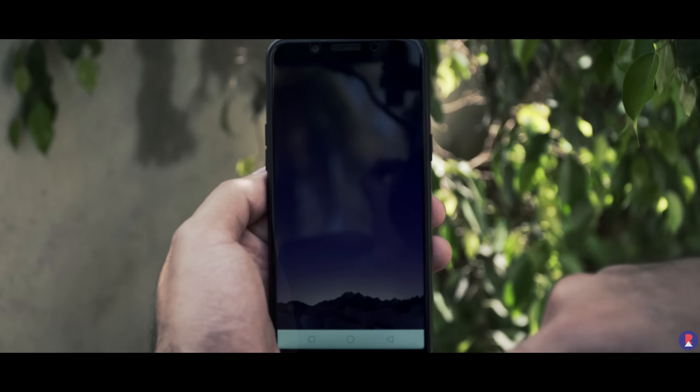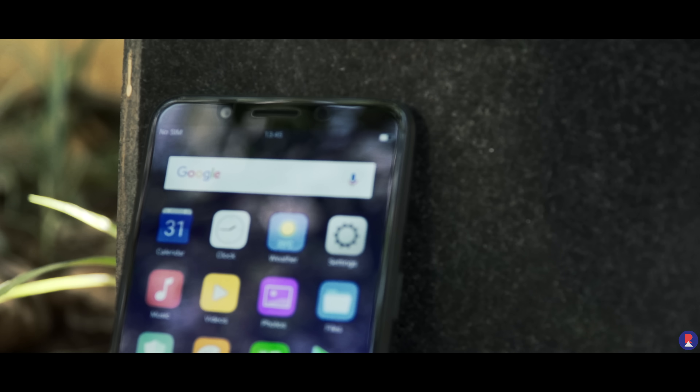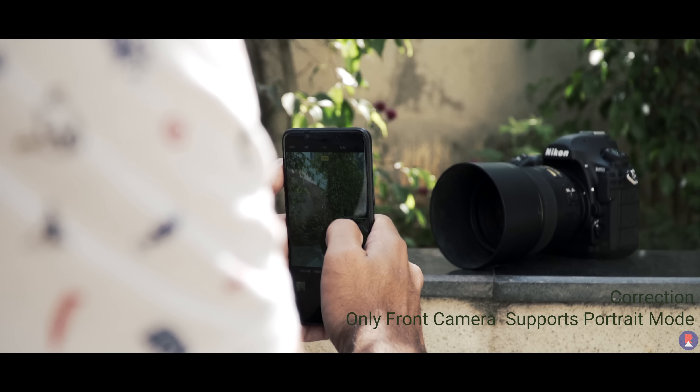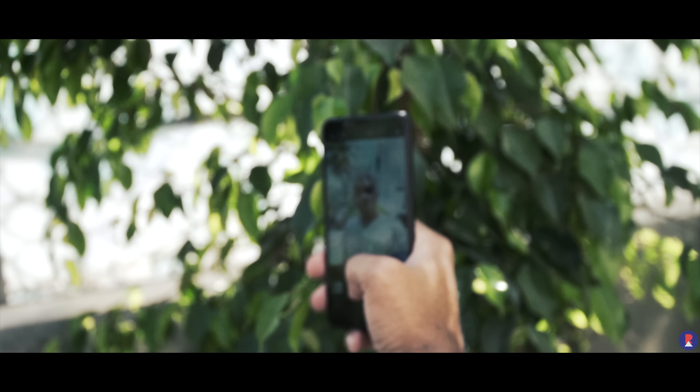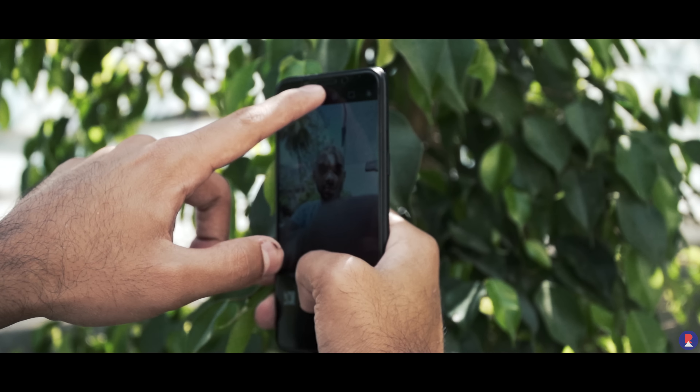Coming to the main highlight of the device — the 13MP f/2.2 rear camera and the 8MP f/2.2 front camera. They support portrait modes as well as HDR and beautify functionality on both cameras. We'll be doing a full-fledged camera review soon, but until then here is a taste of things to come.